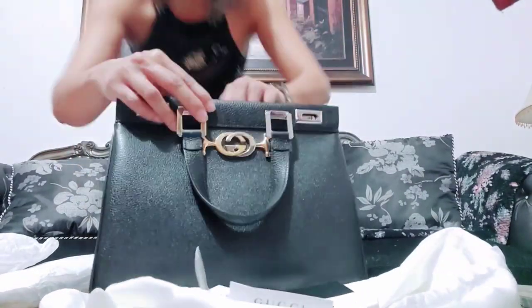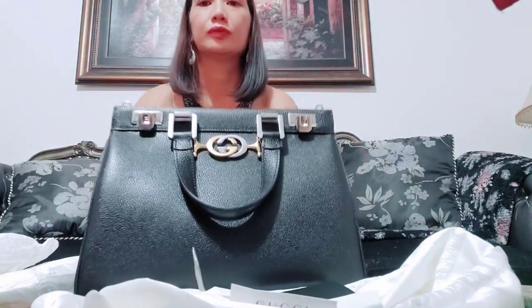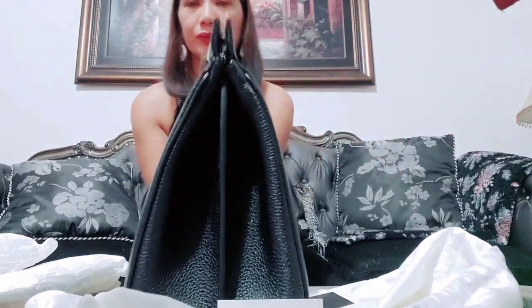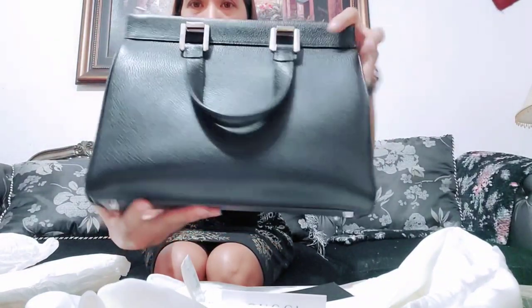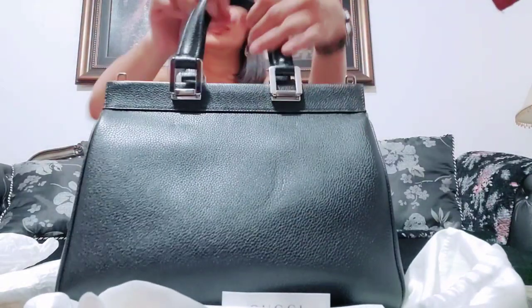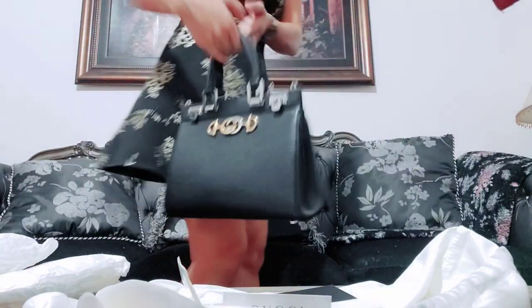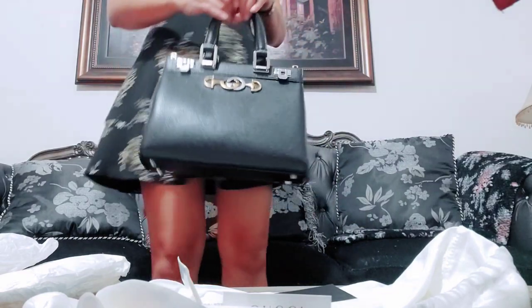It comes with all the inserts, the authentication codes, and everything — especially the receipts. Always keep your receipts because if you sell your bag in the future, you can show how much you paid for it. This is a good investment. The bag can fit your wallet, cell phones, makeup — it's a great on-the-go bag.